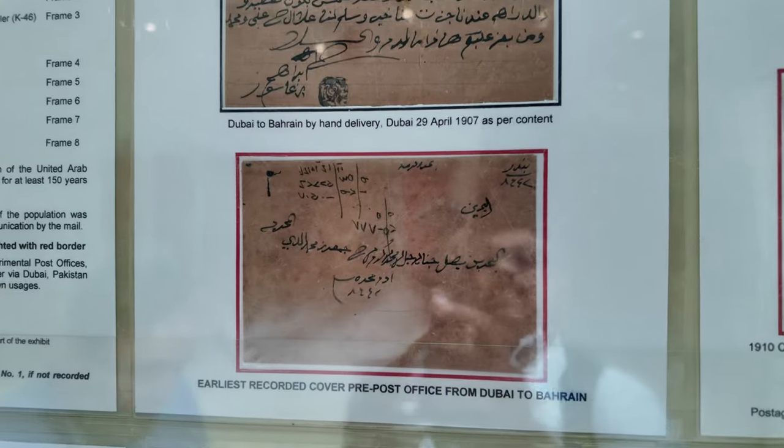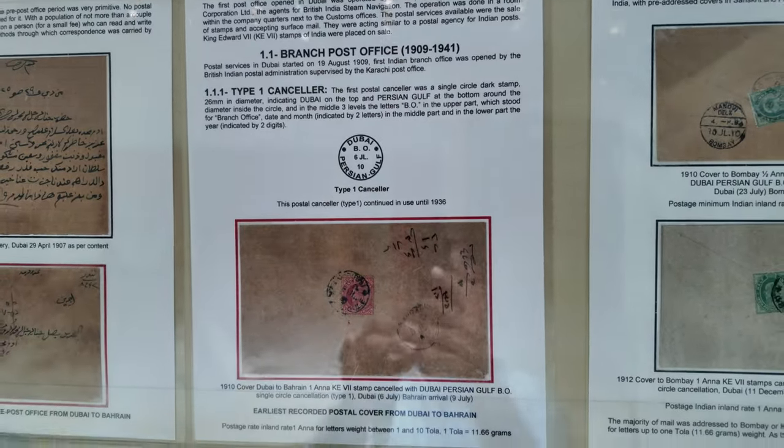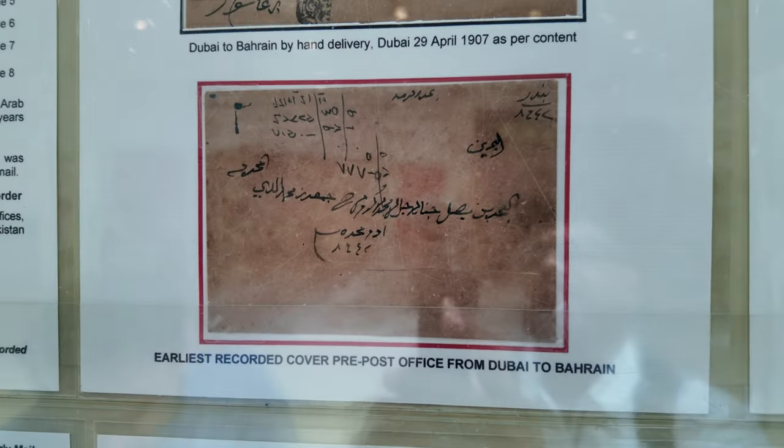As the population was not large, a smaller number of people were living here, but eventually it reached a stage where they needed a post office to communicate. Here is the first cover, which is a pre-post office mail. They were sending their mail through local boats. This is one example where the sender sent a cover from Dubai to Bahrain by hand delivery, carried by traditional boats.